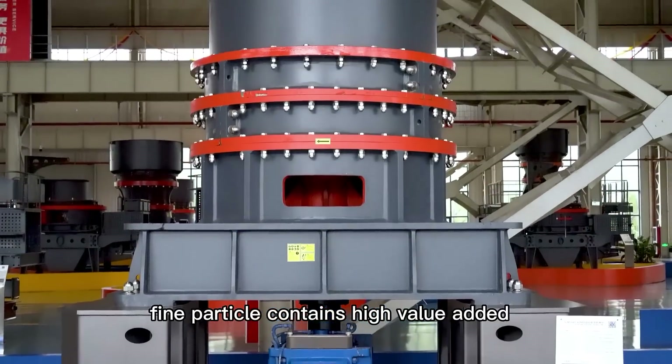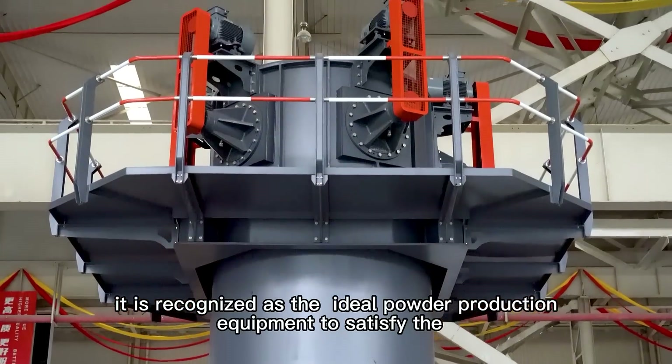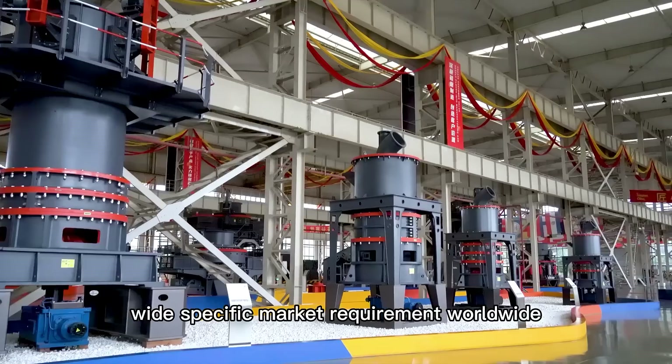Wide fineness range and fine particles containing high-value-added powder are the HGM Mill's DNA. It represents the ideal powder production requirement to satisfy the wide spectrum of market requirements worldwide.